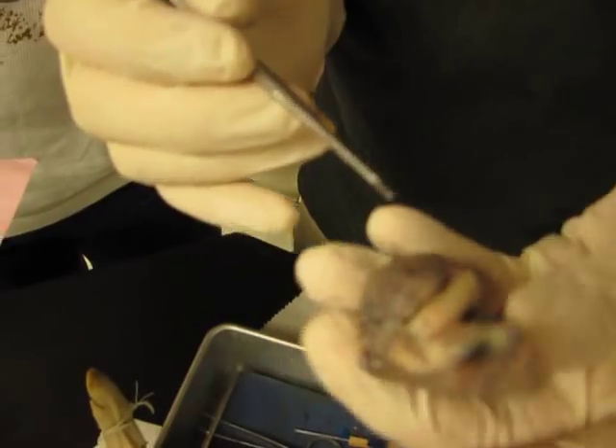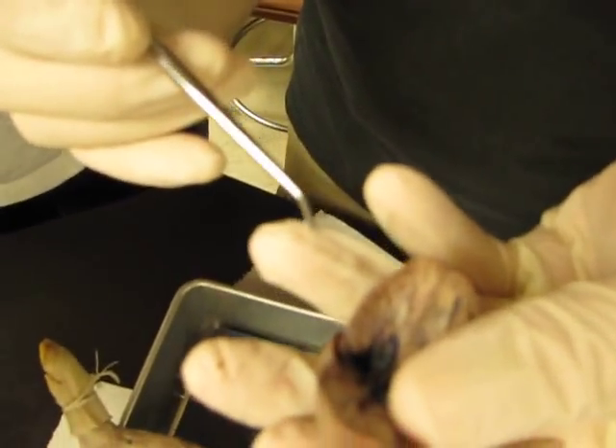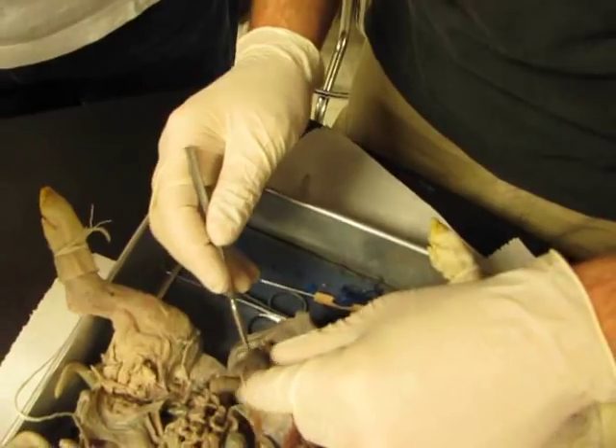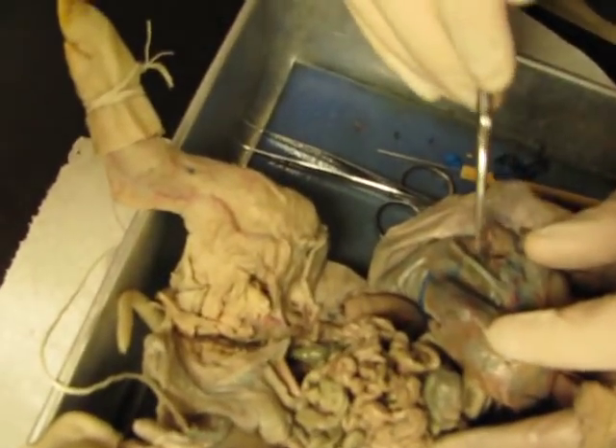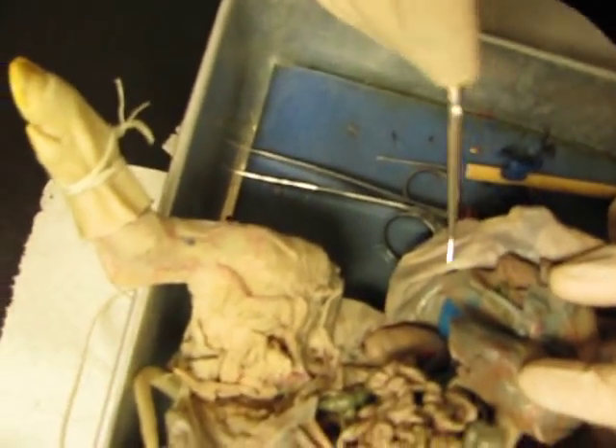Ductus venosus — that's going to be inside here. Can you find the ductus venosus inside? No, take it back — it's going to be where this connects to the liver; where the umbilical vein connects to the liver.